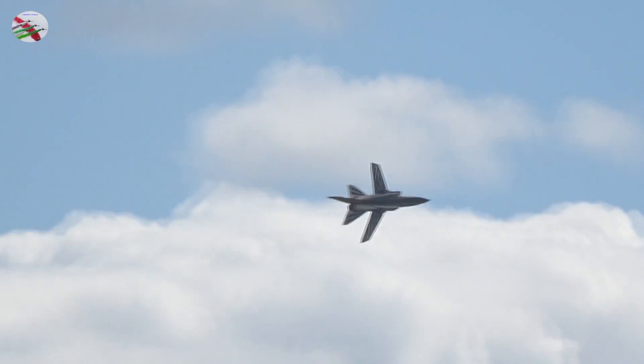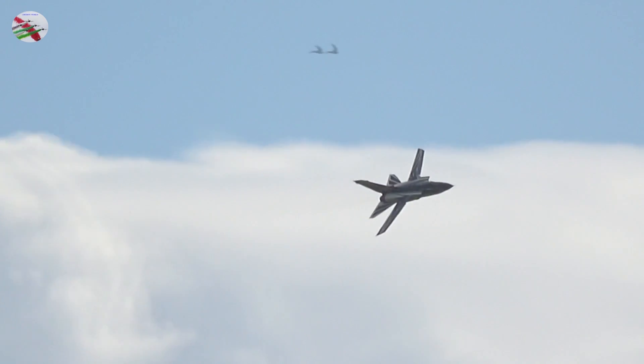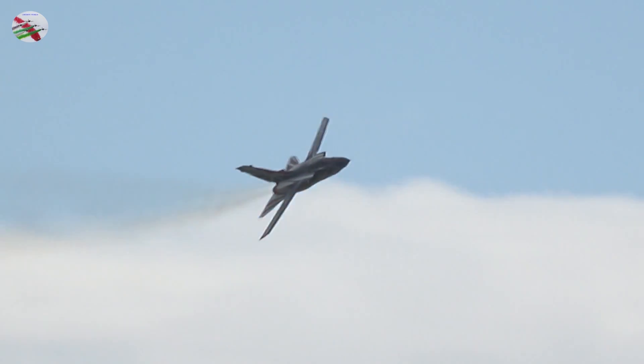It's a supersonic aircraft, and the jet has been slowing down as the crew seems to have something to say.